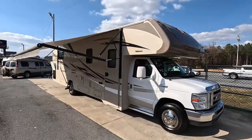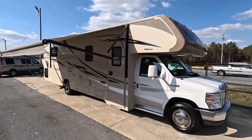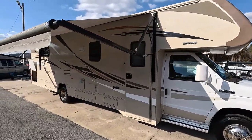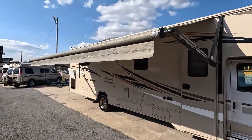Looking at it, you would think it had about 30,000 to 35,000 miles on it just from the condition inside and out. It's obviously been well taken care of by them and the previous owners. But it does have some miles, and that's why the price is so low.